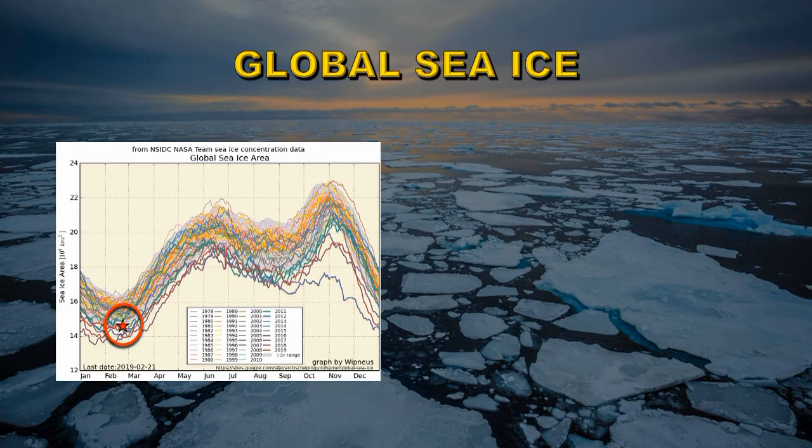In 2019 there are only four years that actually have lower sea ice extents than 2019. So we're well on our way to having another year with a very low total sea ice extent.